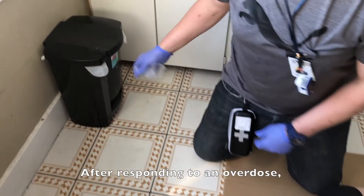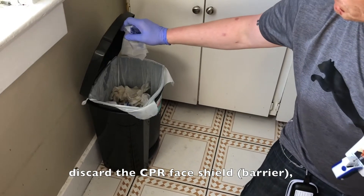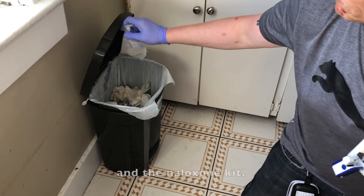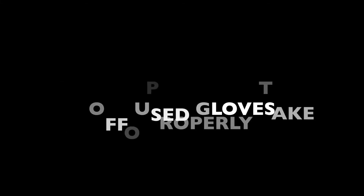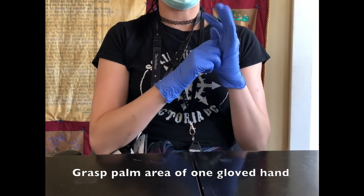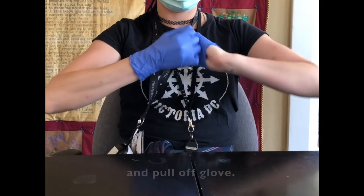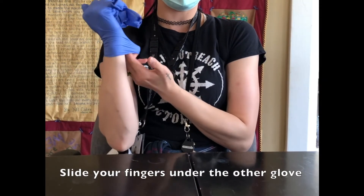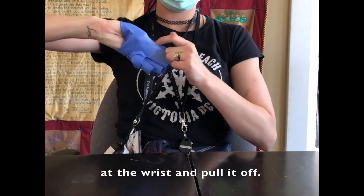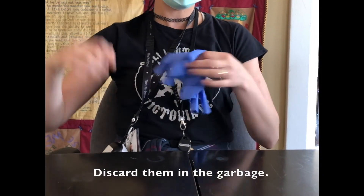After responding to an overdose, discard the CPR face shield barrier and the naloxone kit. Grasp the palm area of one gloved hand and pull off the glove. Slide your fingers under your other glove at the wrist, pull it off, and discard in the garbage.